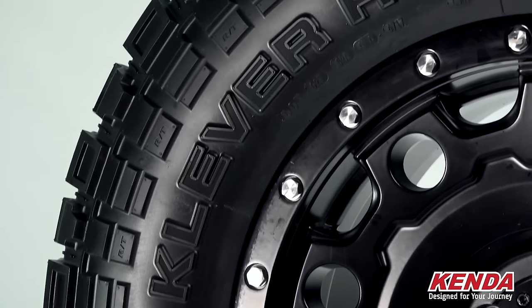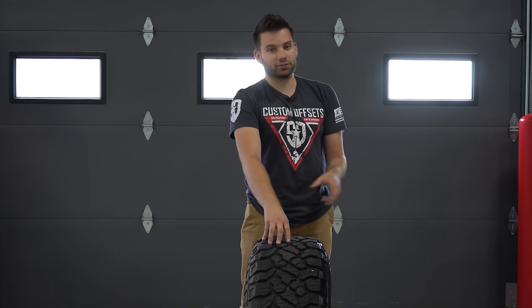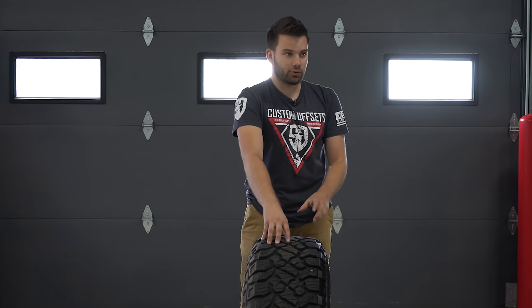What makes the tire so desirable and why people like it — first of all, Kenda has been around for quite a while. My first set of Kendas was on a mountain bike. So Kenda's been making tires for various applications and they've been in the rubber industry for quite a while.